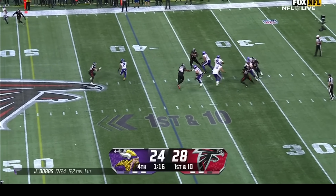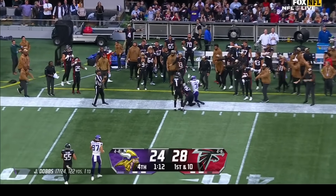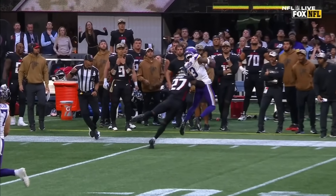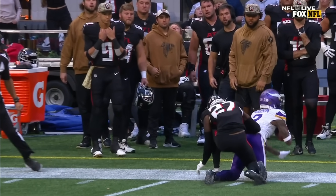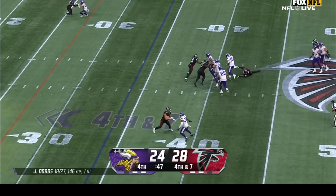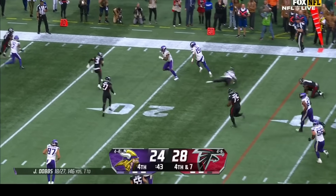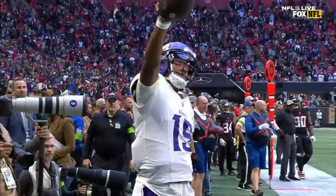This is in the fourth quarter, a minute and 19 left. Dobbs goes deep to Jordan Addison for the 24-yard gain. Addison gets both feet in, control of the ball right there. First down for the Vikings, 52 seconds left. Vikings with fourth and seven on the Atlanta 34. Dobbs in a collapsing pocket — he uses his legs, he scrambles for the 22-yard gain. Huge fourth down conversion for the Vikings. Hell of a play.